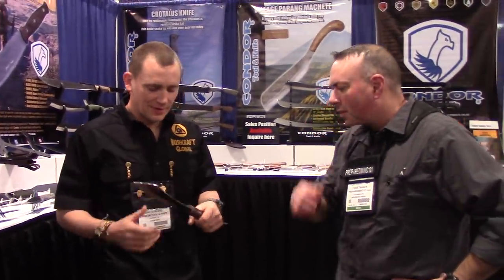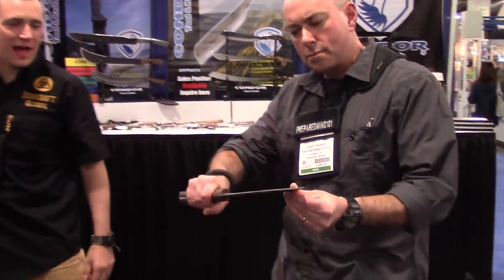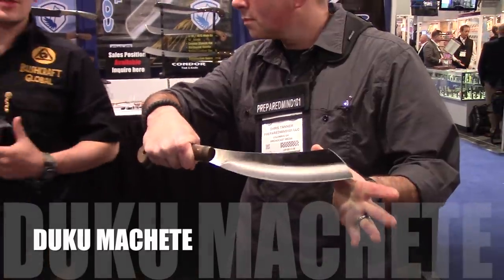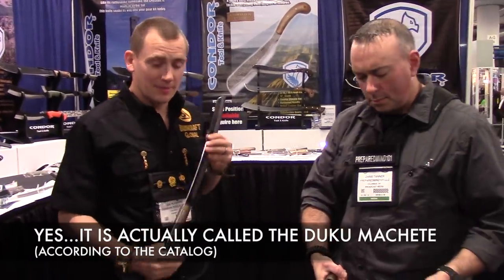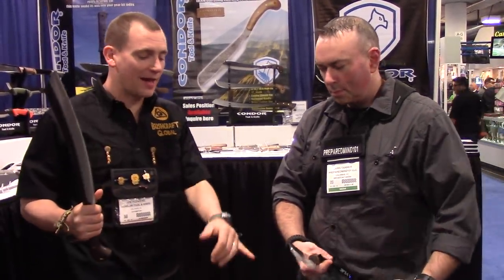This year we got some stuff that's ultra light, quite a bit lighter than last year. This is a new Duker Paring and we have it in two sizes. What we tried to do was mimic the Malaysian style Paring's lightweight capabilities but still keep a full tang. We have a 10 inch and a 16 inch machete coming out.